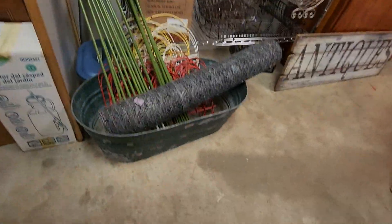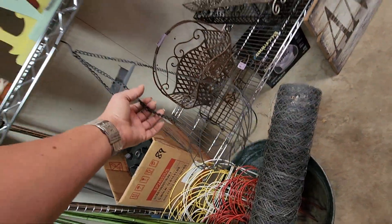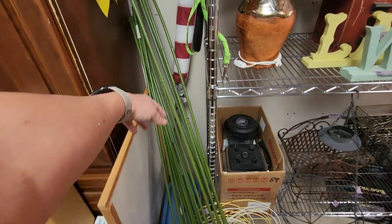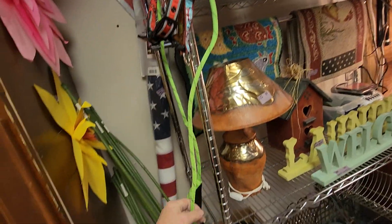I've got some a new little bucket, chicken wire, a little hanging planter, some garden stakes, some dog collars and a dog leash.